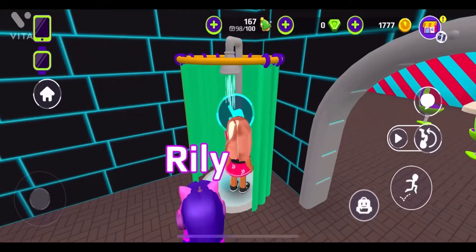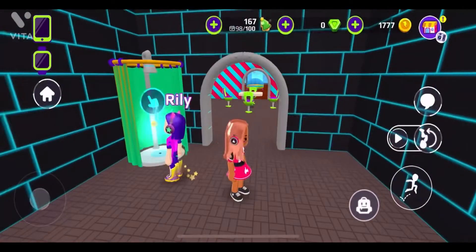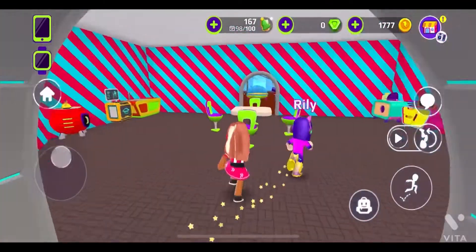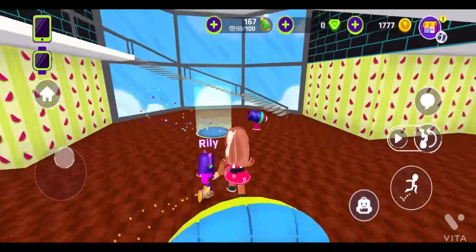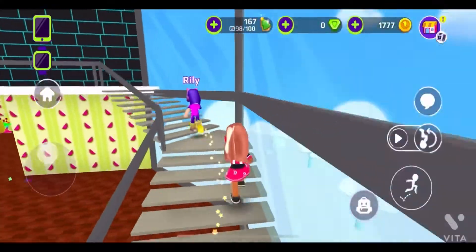This is our bathroom, it's lovely. There's the shower — you can take nice hot showers in it. If you like cold, cold is also fine — it's your choice. Let's go upstairs now. These are our wonderful stairs.